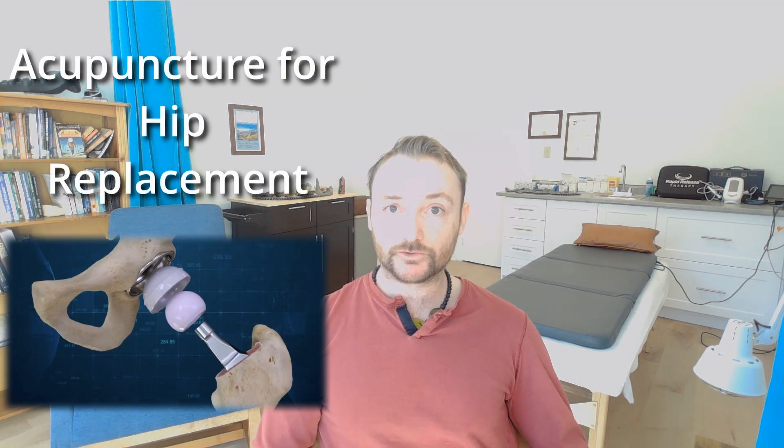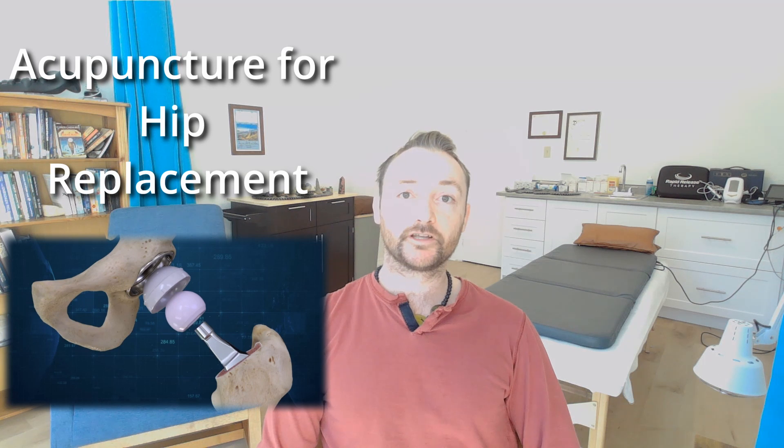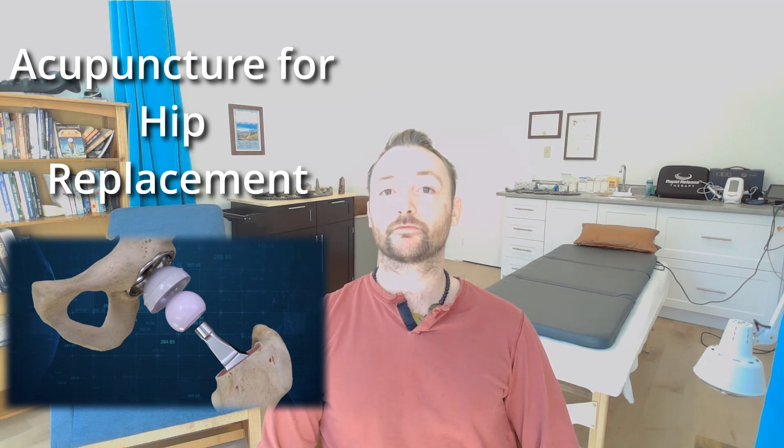Today I'm going to answer the question of whether acupuncture can help for pre and post hip replacement surgery — and the answer is yes, a hundred percent absolutely.